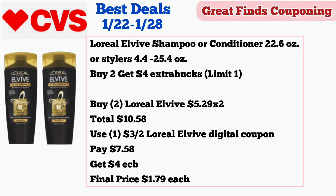Our next deal is on hair care. The L'Oreal L-Vibe shampoo or conditioner 22.6 ounces or stylers 4.4 to 25.4 ounces are buy two get $4 in extra bucks, limit of one. Buy two L'Oreal L-Vibe shampoo or conditioner priced at $5.29 — two of them is $10.58. Use one $3 off two L'Oreal L-Vibe digital coupon and pay $7.58, then get $4 in extra bucks. Final price is $1.79 each.